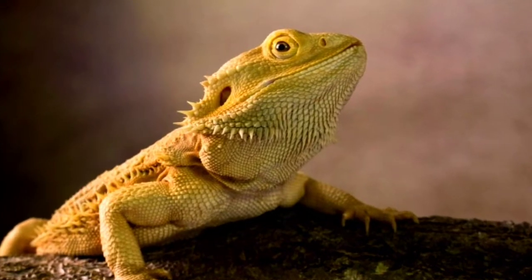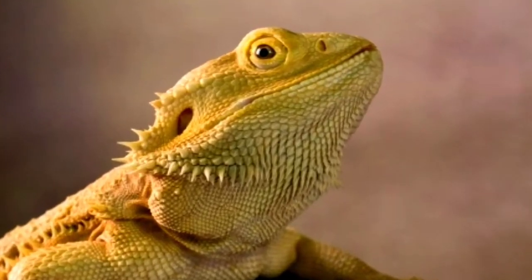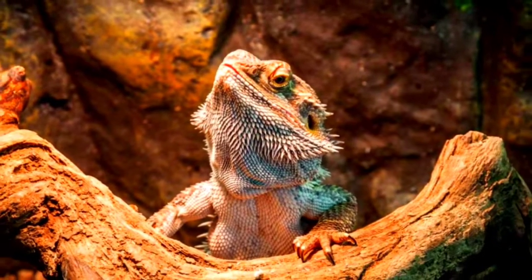In the wild, bearded dragons' range extends across most of Australia. They typically prefer to stick to warm, arid areas — deserts, subtropical woodlands, savannas, and scrublands.